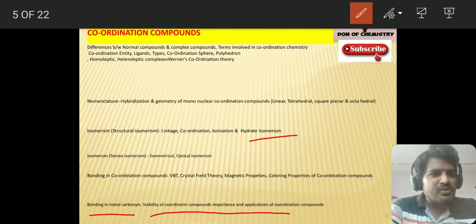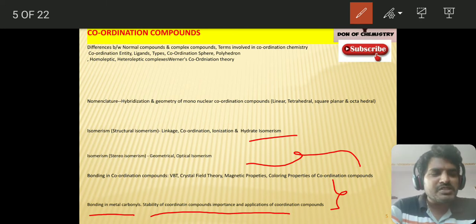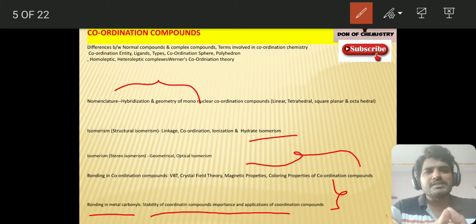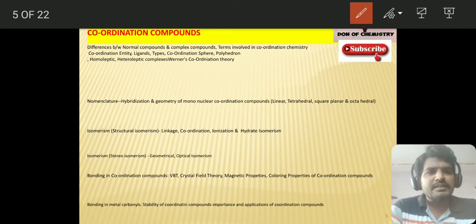Ionization isomerism concept, structures, bonding in carbonyls — you should have an idea. The stability of the complex is very, very important — one must know it. Nomenclature you can do by memory. The basic terminology is straightforward since you have already gone through it. Concentrate on these things to get better marks. So, to summarize: day one covered atomic structure and classification of elements with periodicity; day two covered chemical bonding and molecular structure (five questions' weight); day three covered coordination compounds (three questions' weight).